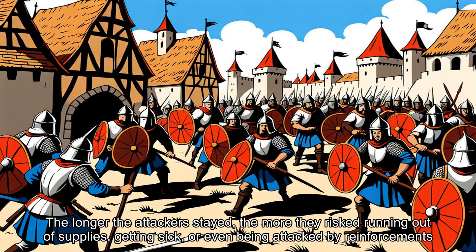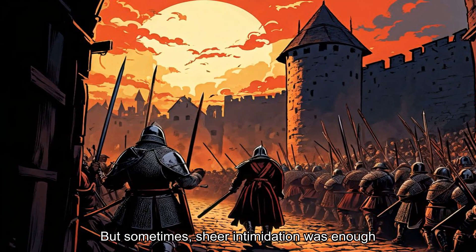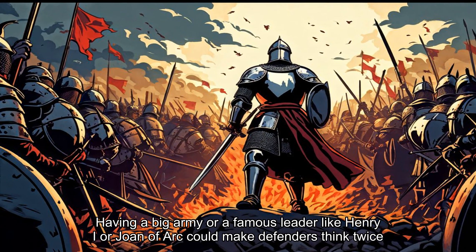The longer the attackers stayed, the more they risked running out of supplies, getting sick, or even being attacked by reinforcements. But sometimes, sheer intimidation was enough. Having a big army or a famous leader like Henry I or Joan of Arc could make defenders think twice.